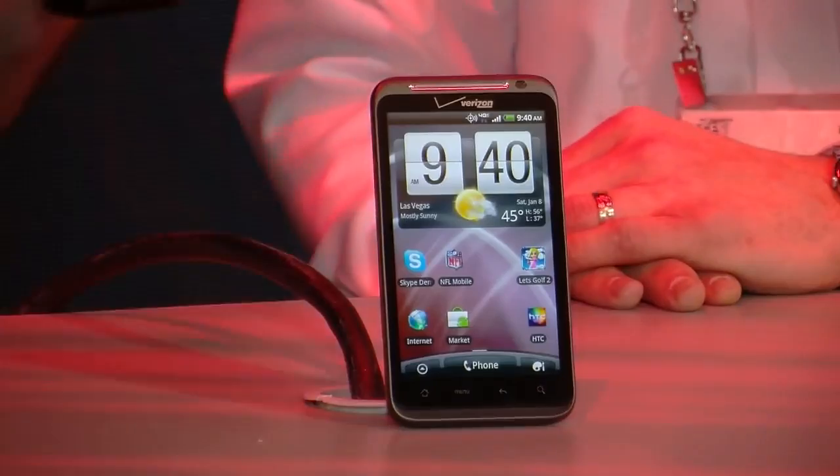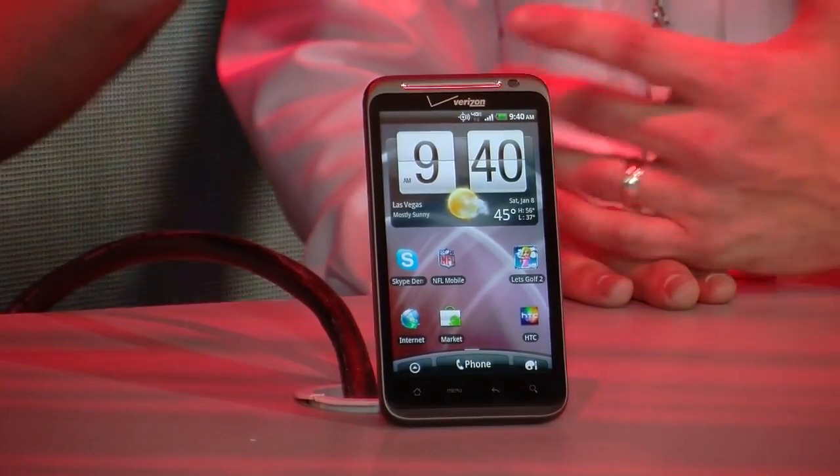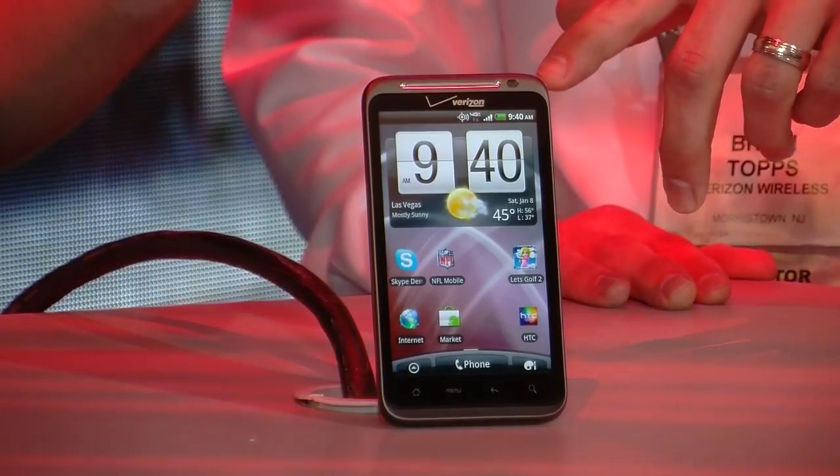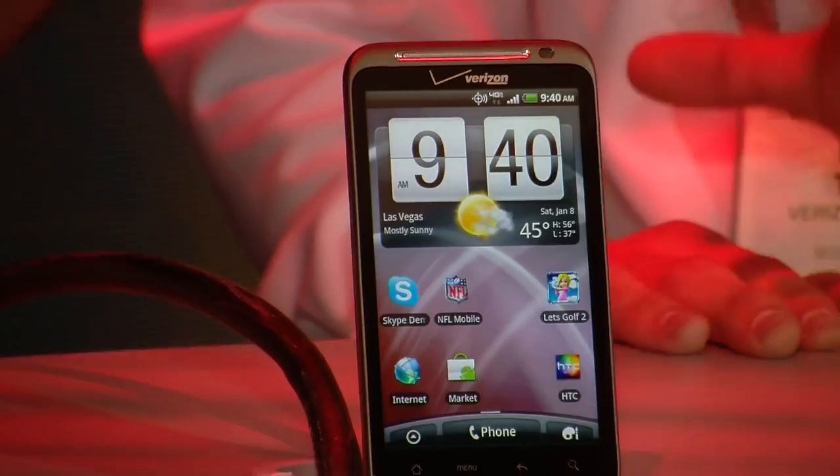The Thunderbolt has a 1 GHz processor. Other specs include an 8-megapixel camera on the back and a 1.3-megapixel camera on the front for video chat. It also includes 40 gigs of storage, so you've got tons of space for movies, pictures, and videos.